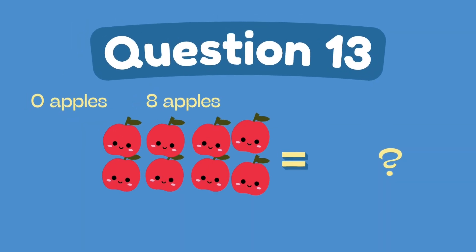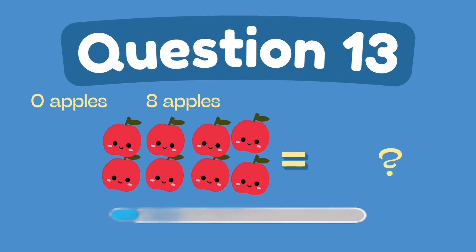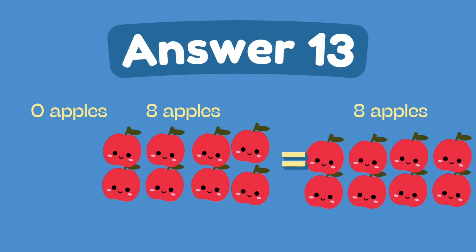What is zero plus eight? The answer is eight.